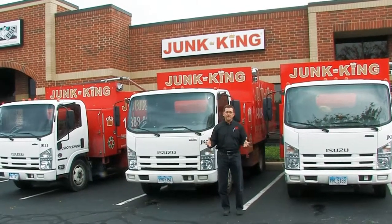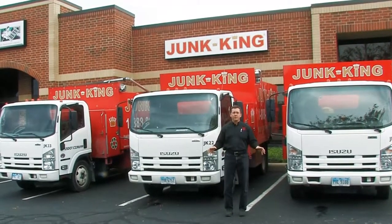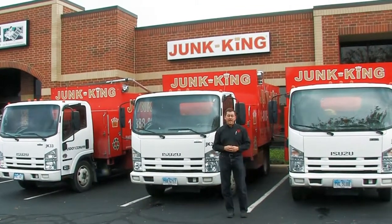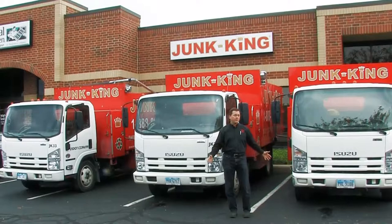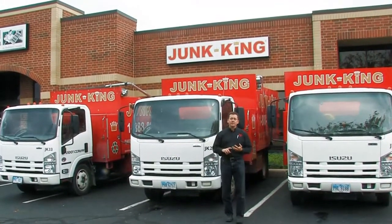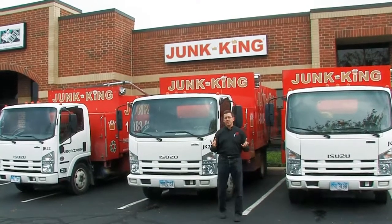Once we bring the jobs back to the warehouse and pull it off and sort it, we take the minimal amount necessary to the landfill, and then we wait for our recyclers to come and pack up their truck full of furniture, electronic waste, cardboard, or whatever the case might be.